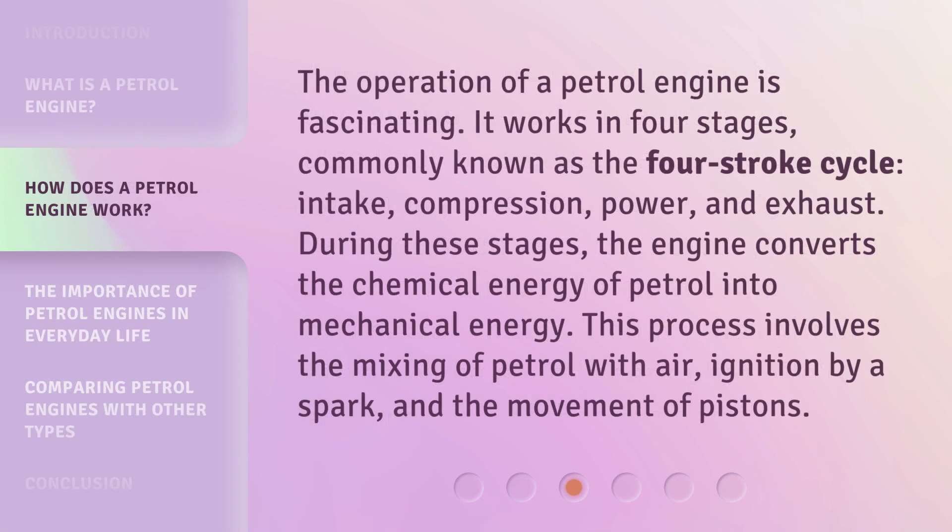The operation of a petrol engine is fascinating. It works in four stages, commonly known as the four-stroke cycle: intake, compression, power, and exhaust. During these stages, the engine converts the chemical energy of petrol into mechanical energy. This process involves the mixing of petrol with air, ignition by a spark, and the movement of pistons.